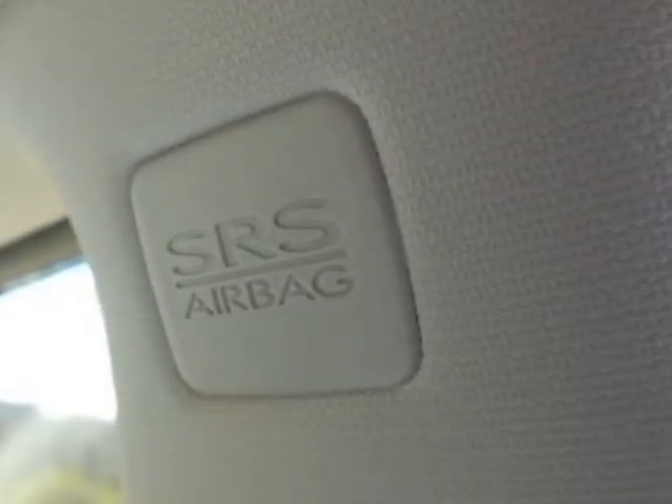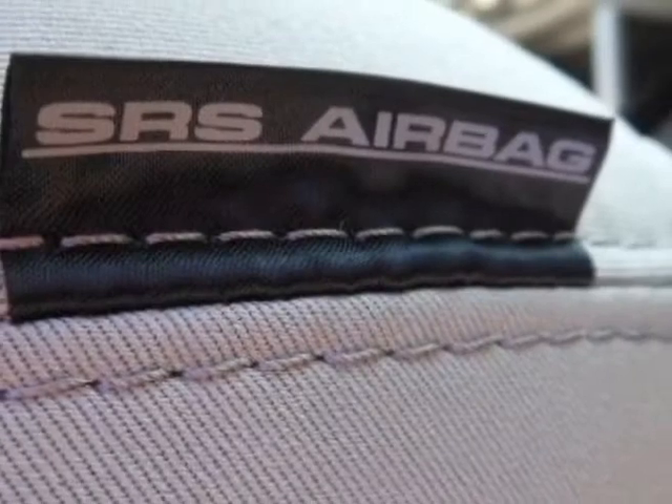Also included: cargo net side 2, dark gray cargo tray, marine blue pearl splash guard kit, rear bumper cover, platinum cloth seat trim, marine blue pearl body side molding kit, and tailpipe cover dual exhaust.